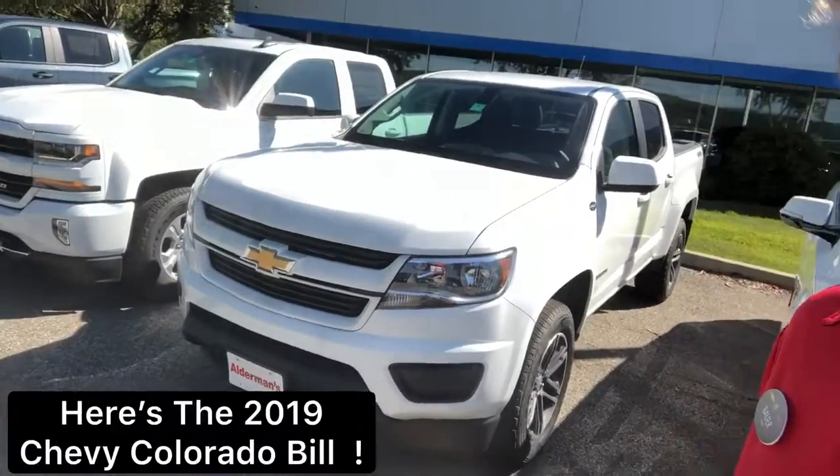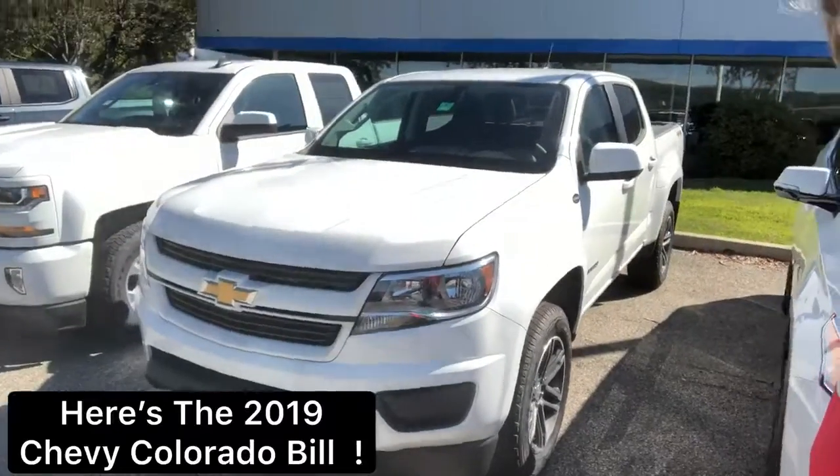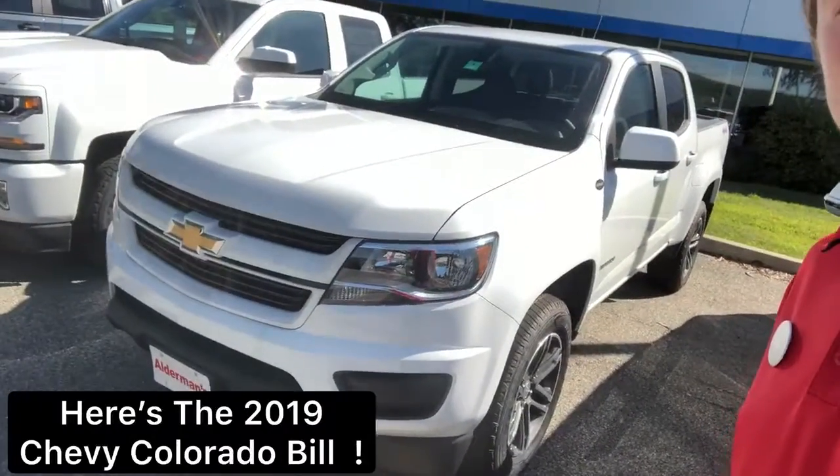How's it going Bill? This is Bauer here at Alderman Chevrolet Buick GMC, and I just want to personally thank you for inquiring about this beautiful Colorado.